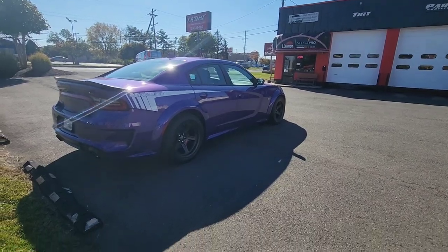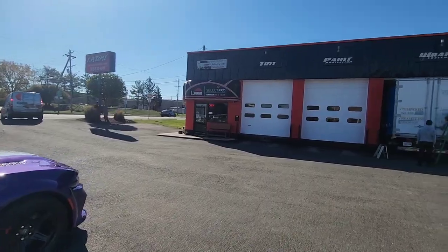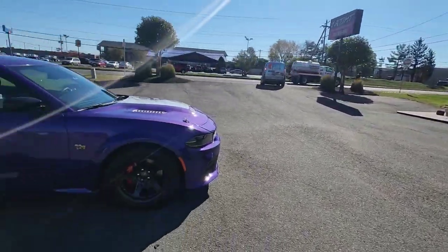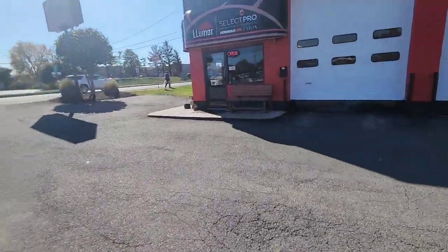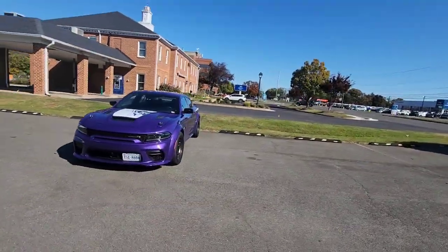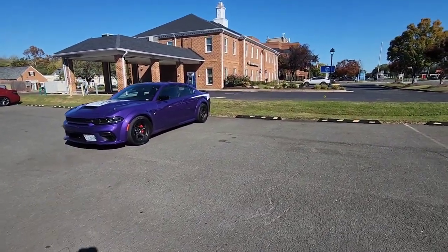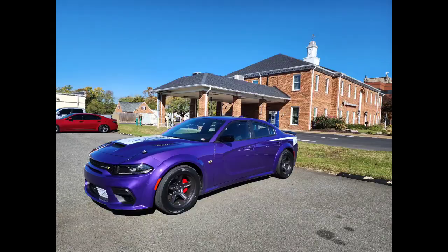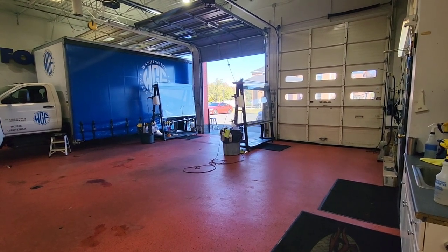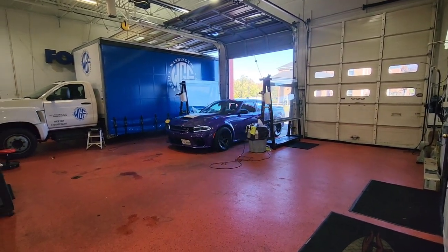Hello, it's La Tint Manassas. Why am I here today? I think I should just own this place. Here we go again — what are we going to do to this Plum Crazy? Let's have the before look and the after look. The change of appearance is about to begin.